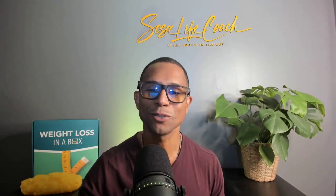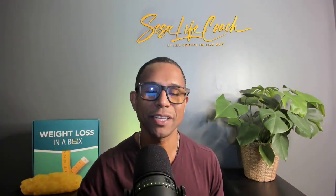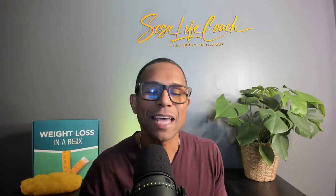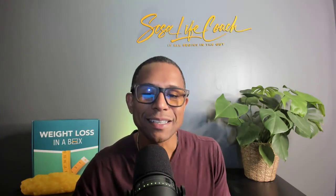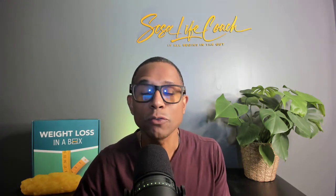Hello everyone, Liev Sosa here. I hope you're having a great day today. When it comes to weight loss or weight gain, what genes have to do with it — that's the title of our video today and what we want to talk about.